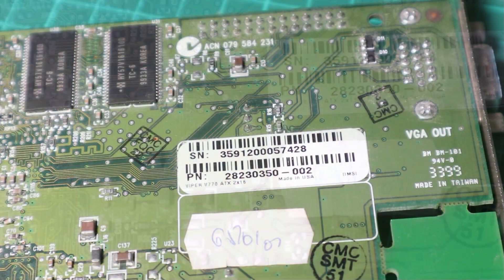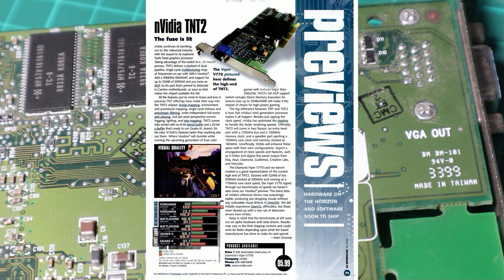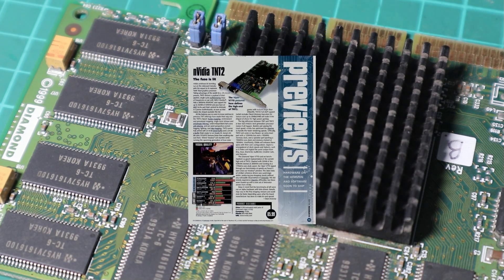When the TNT2 arrived in 1999 it caused quite a stir as we can see from this magazine article here, and this is just a preview. Maximum PC did an article where they were sent one engineering sample running at 175 MHz, which would have been the Ultra. They also mention two other versions: the 125 MHz version which is what we have here as the standard TNT2, and one in the middle at 150 MHz which was the TNT2 Pro. They say the competition had better watch out, and indeed history shows the TNT2 Ultra went on to be the card to have at the time.